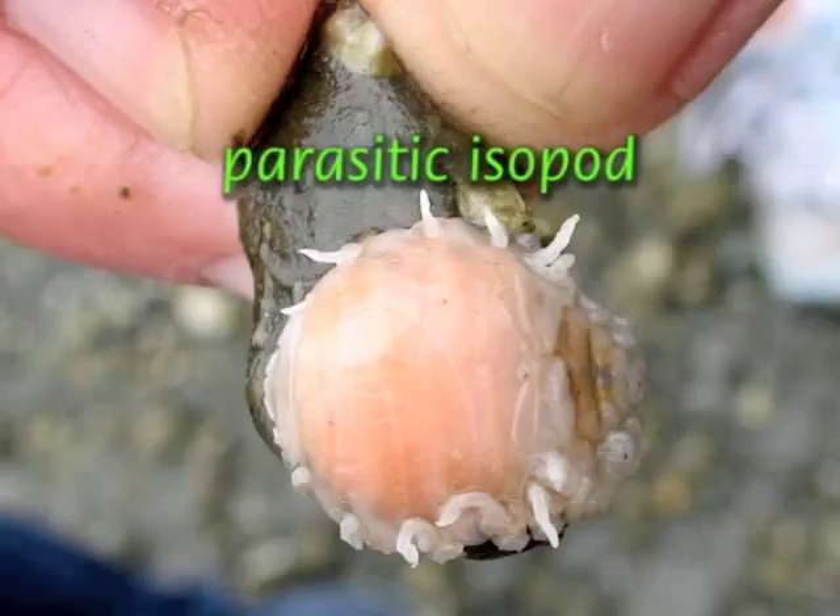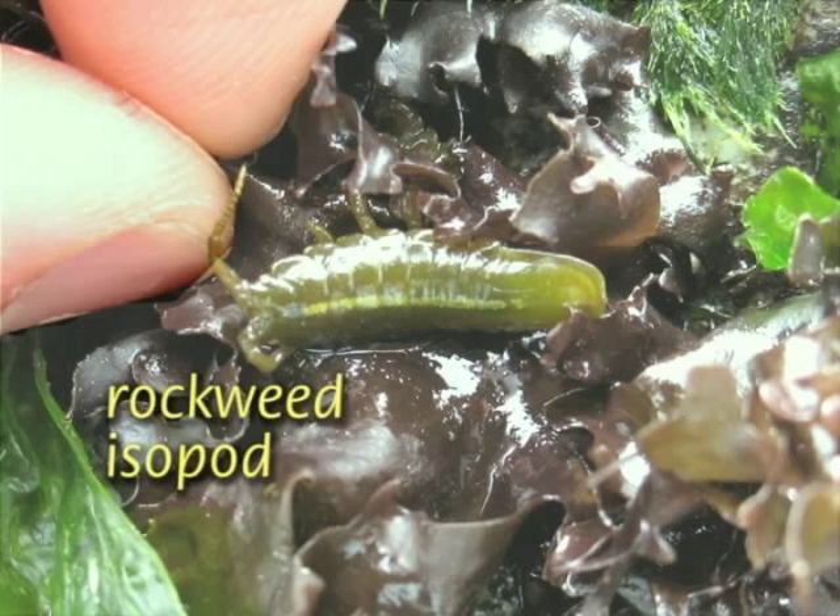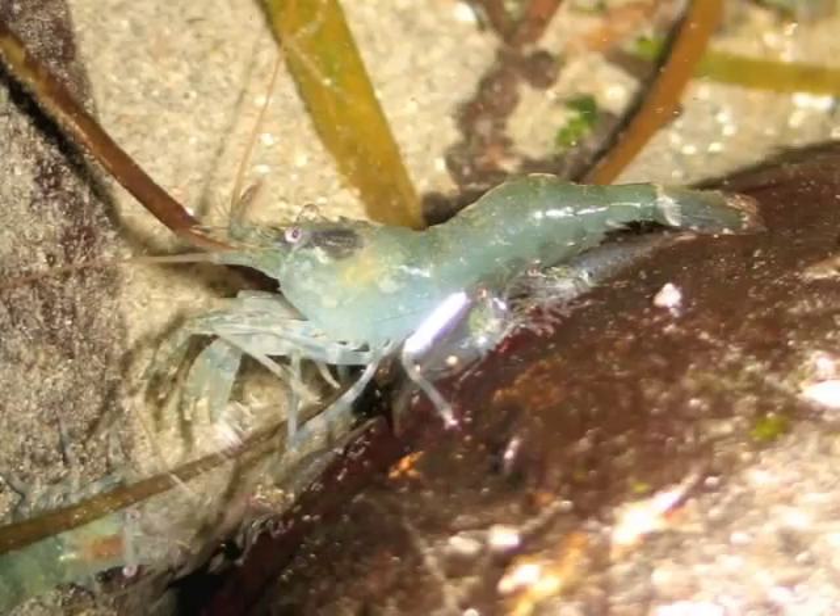Isopods — pill bugs, sow bugs, scuds, whatever you call them — are found in salt water, fresh water, and on land. The kind of shrimp we eat are usually beyond the low tide, but small shrimp can be abundant in tide pools or around the bases of rocks when the tide is out. At night, their bright eyes give them away in the beam of light.